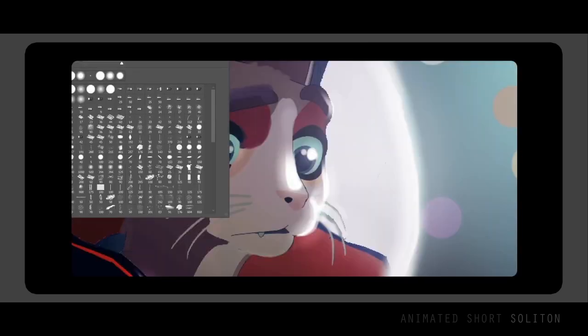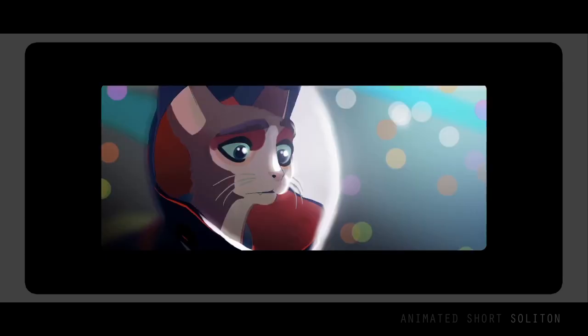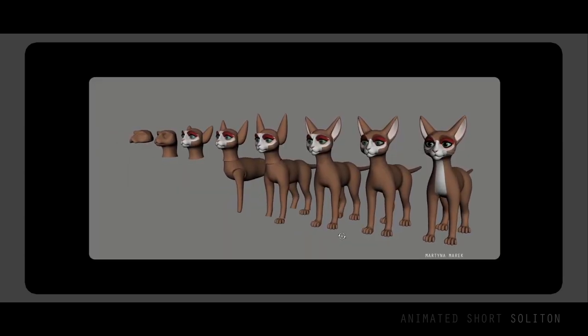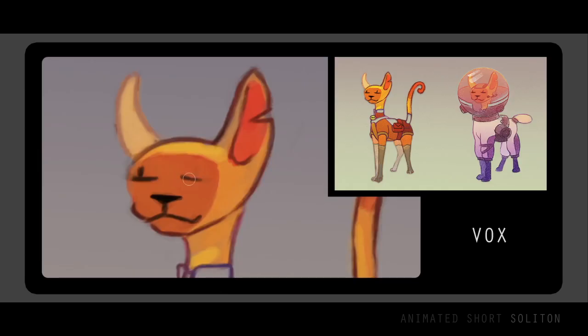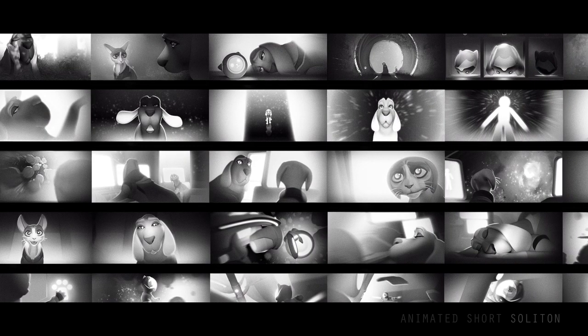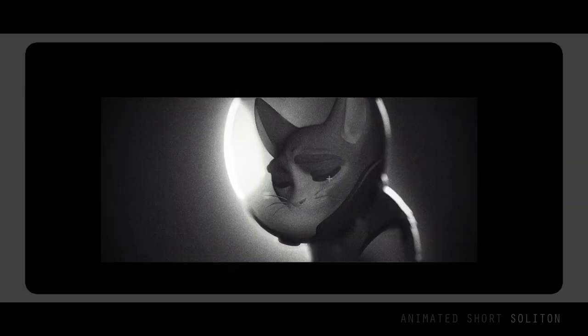The production of Soliton spans around 5 years now, as it started as an after-work passion project. Everything you see in this making of was created by one person between 2018 and 2021. After I created over 120 mood boards for Soliton, for almost all of the shots, it became quite obvious what visual direction the movie was heading.